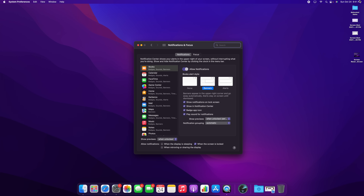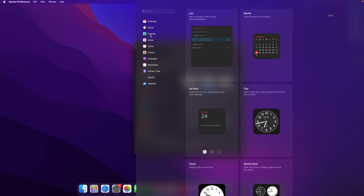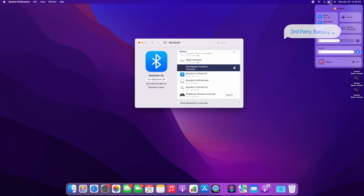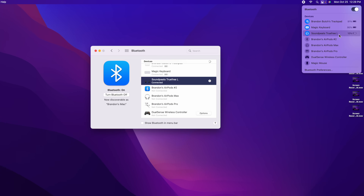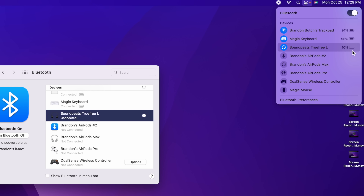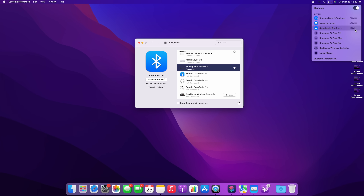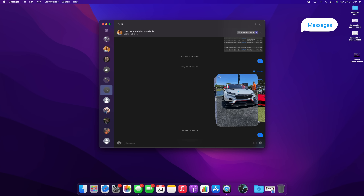If you use widgets on your Mac, there's a new Find My widget you can add. Another cool feature is that you can now view the battery percentage of third-party Bluetooth audio devices when they're connected. So alongside my Magic Keyboard and trackpad, if I connect a non-Apple device, it will also show its battery percentage.